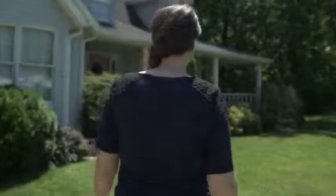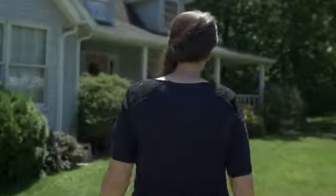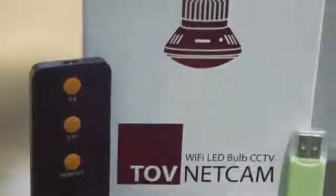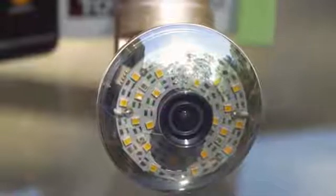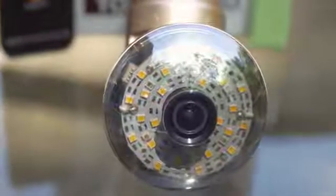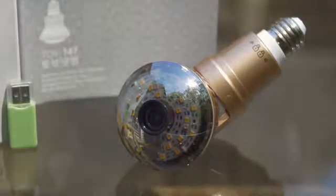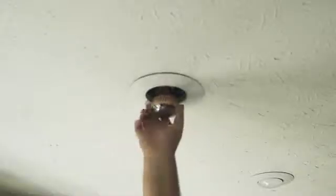Could installing a security system to your home, office, or business really be as easy as screwing in a light bulb? The innovators at TOVNET decided it should be. With years of development and design, they've created the TOVNET Light Bulb Security Camera, which can be installed in any light outlet to immediately begin recording your premises.